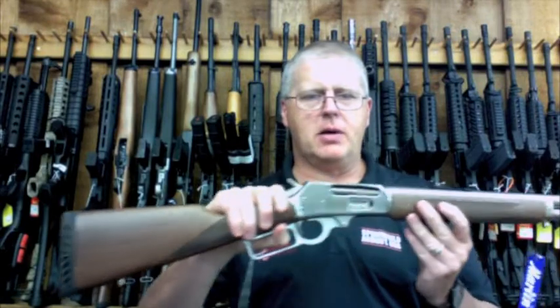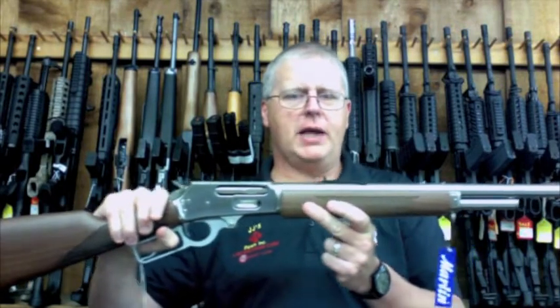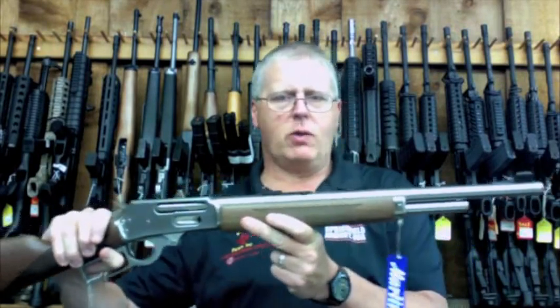Hello Southeast Texas, Southwest Louisiana. This is Randy over at JJ's Pond. I'm holding one of my favorite guns of all time here — it's a little Marlin 4570 guide gun. That's just one of the guns that we have here in our shop.